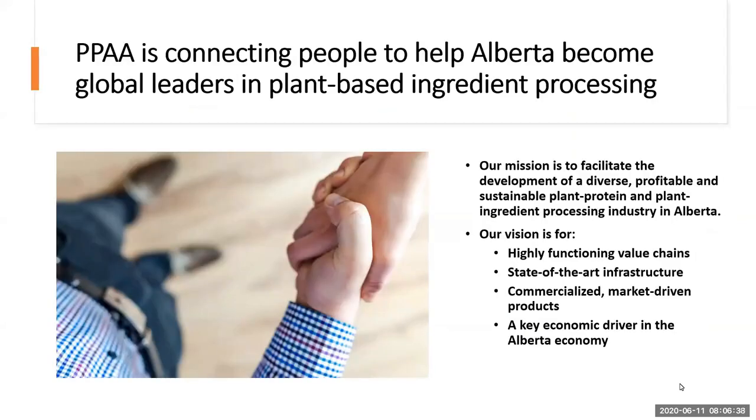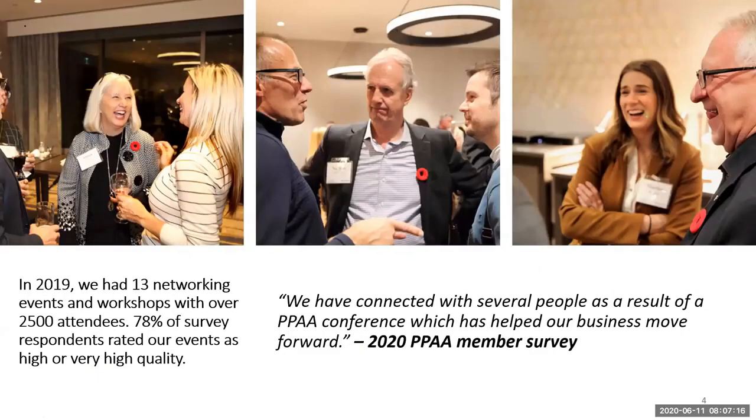The Plant Protein Alliance is all about connecting people to help Alberta become global leaders in plant-based ingredient processing. Most of the plant-based proteins we produce in Alberta are shipped off to either China or the United States, with not a lot of processing happening in Alberta, and this is a great opportunity for us. We're working to facilitate the development of a diverse, profitable, and sustainable plant protein ingredient processing industry in Alberta, offering networking events and workshops to build those partnerships needed for a thriving plant protein ecosystem.